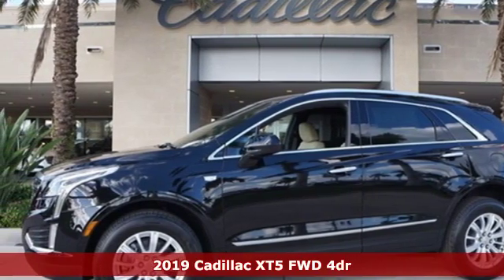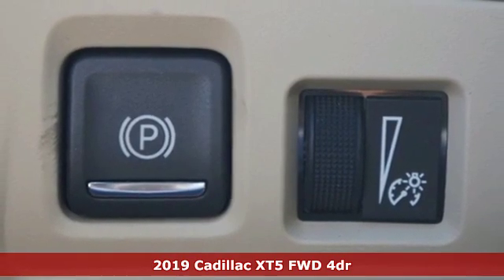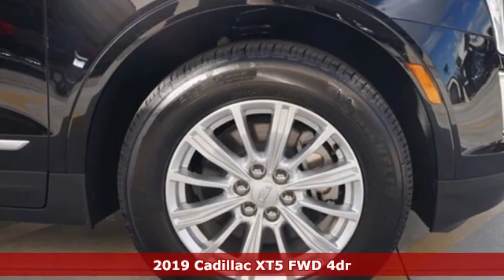It's a new 2019 Cadillac XT5. Smart and intuitive, driving this XT5 will feel like second nature.